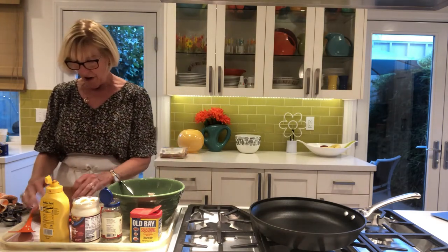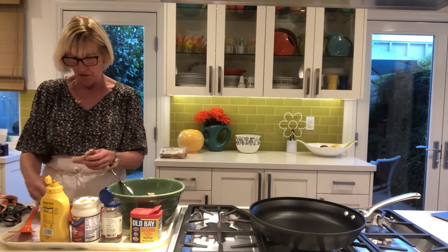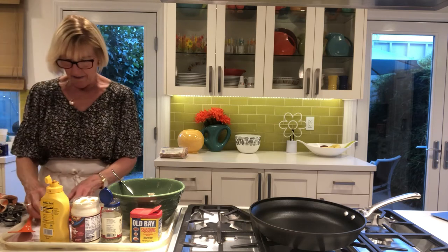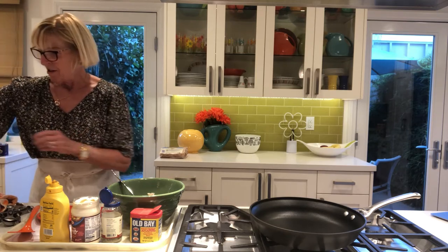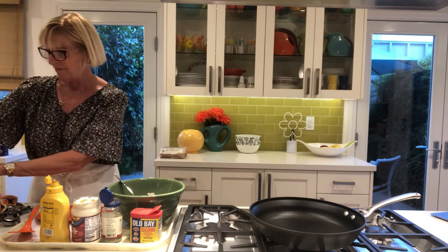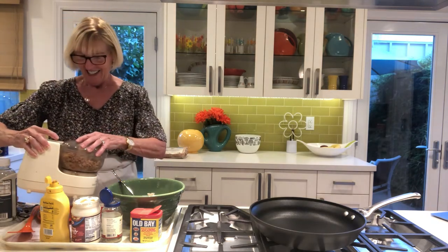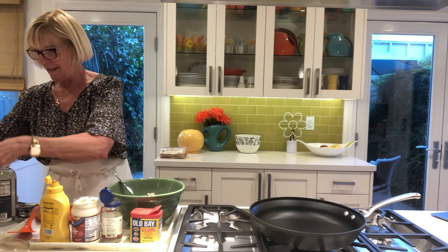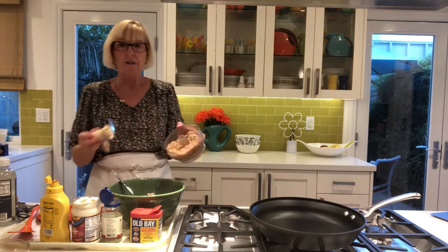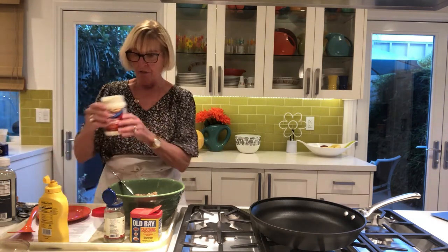We're going to put a little bit of whole wheat bread in. I'm going to process these pieces of bread to get some bread crumbs — some people just pull it apart when they make crab cakes, but I'm going to process it a little bit more. I have just a small food processor that makes it pretty easy. Here are the bread crumbs — I'm just going to pour those in. Then we're going to use two tablespoons of fat-free mayonnaise.